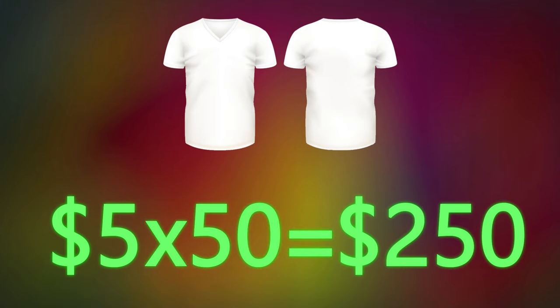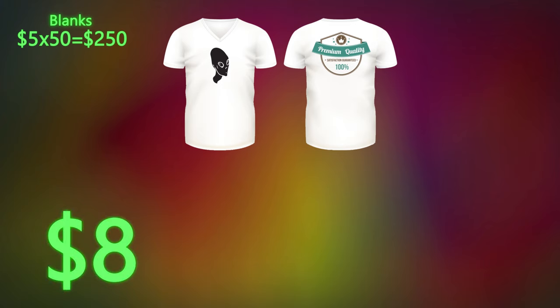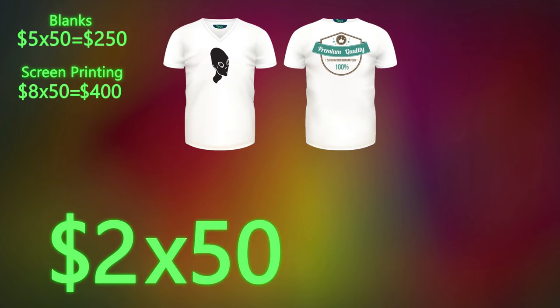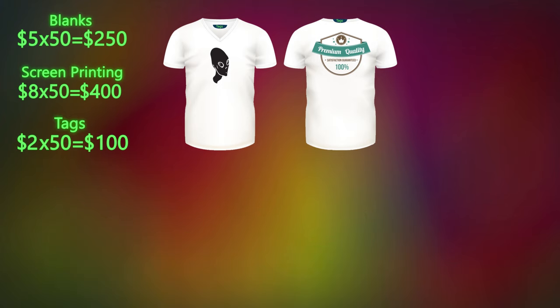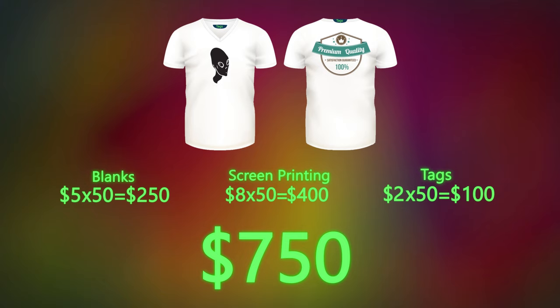For 50 t-shirts the total blank cost is $250. The screen printing for tees is $8, so for 50 shirts that's $400. The tags are $2 per tee, giving us a total of $100.